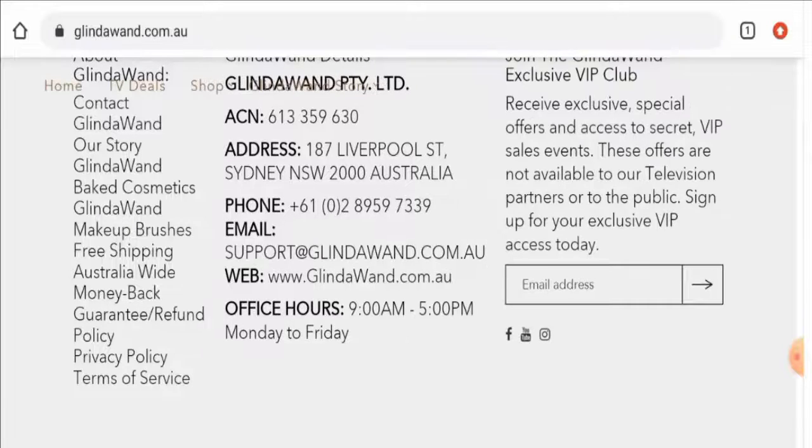For return or refund issues, check our description area — there you will find a link through which you can solve your money issues. Talking about the Glinda Wand reviews, we have found some customer reviews on Facebook with a 4.8 rating, and most of the reviews are positive. There are also some other reviews available on other sites, but the trust score is only 60%, the trust ranking is not available, and the content quality is flagged.